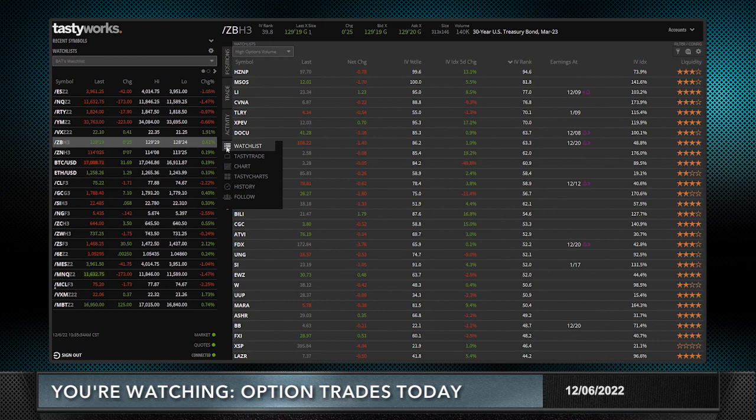First, what I like to do is go to my watch list. I already have it set to high option volume. I think it's a good list of stocks to trade options in. If the stock has a lot of volume trading in the options — not just on one line but on all the lines — it's liquid. If it's liquid, it's going to allow me to get in at a fair price and, more importantly, get out at a fair price. It's very easy to get into trades; it's very hard to get out.